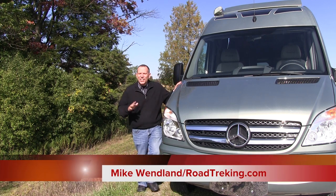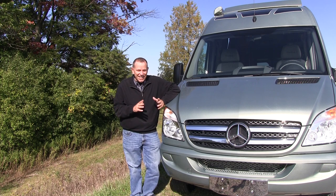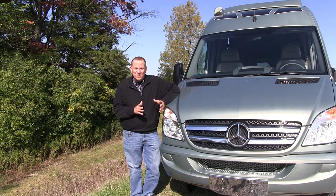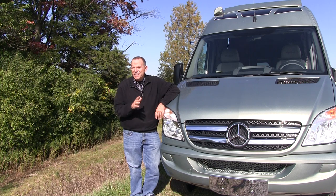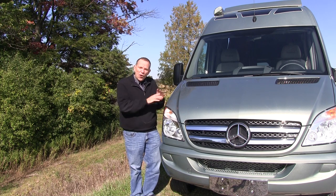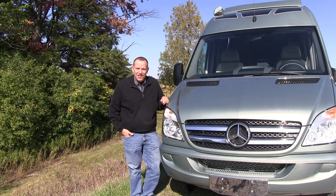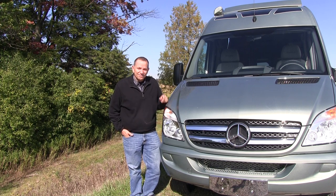There you have it — the latest addition to the Roadtrek fleet, the E-Trek. It is a really sweet machine, drives well, and has all those new features. Pricing has not yet been set, but dealers are taking orders, and much of that pricing will depend on all the different ways you can equip the E-Trek. I'm Mike Wendland for Roadtrek across North America. Thanks for watching.